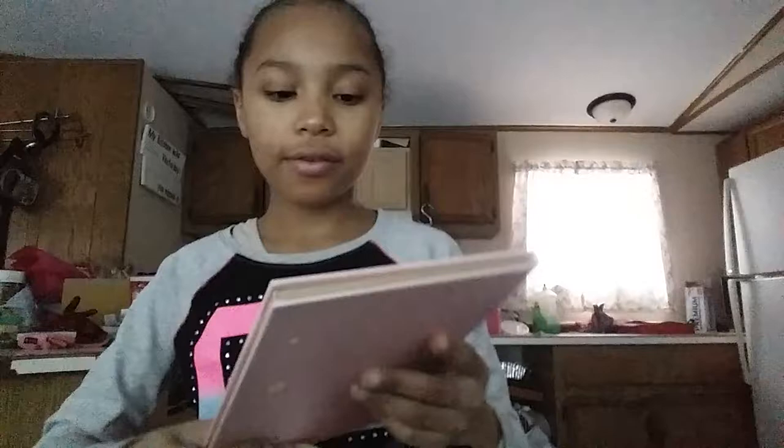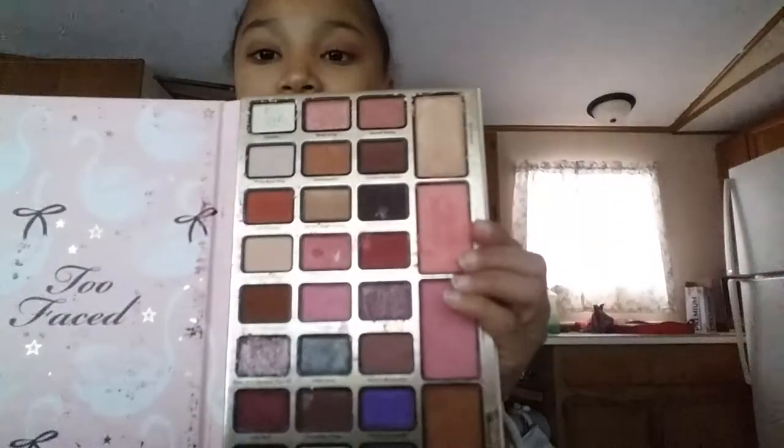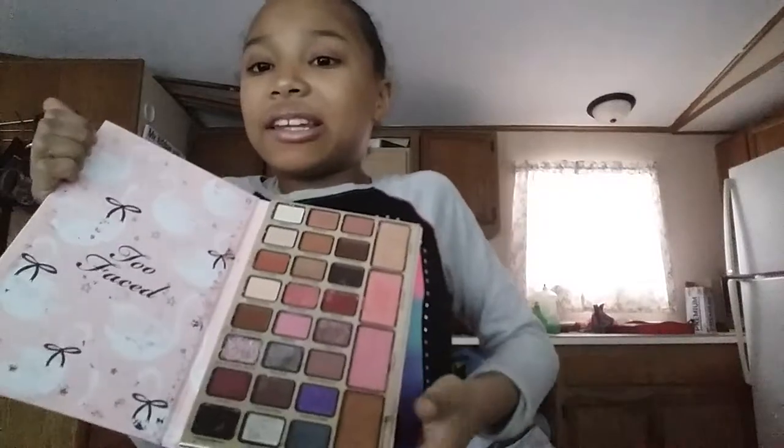The first thing I got was this Two Faced makeup bag. Inside it I have two gifts — I have this Dream Queen Two Faced makeup palette. Let me show you guys the inside of it. You can see the highlighter down there, the bronzer, and the blush.